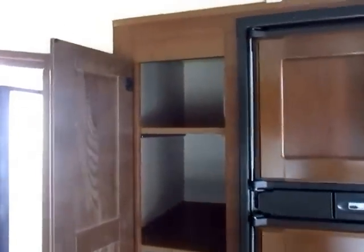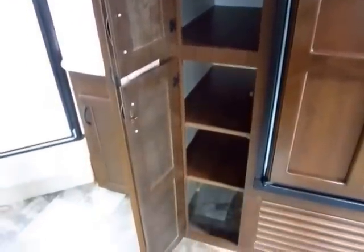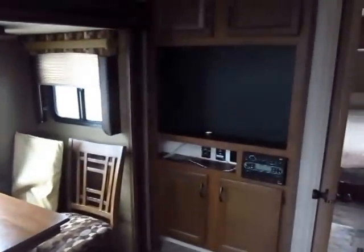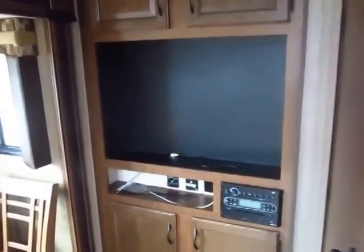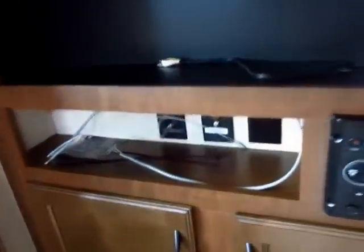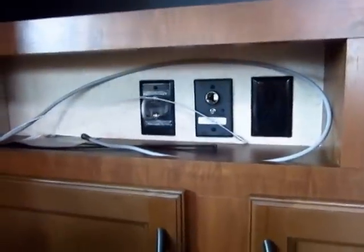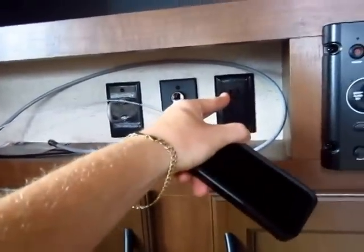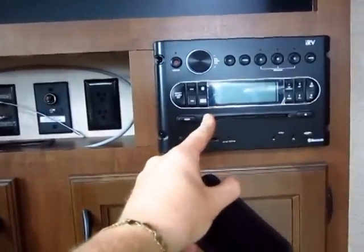Jayco really listens to customer feedback. The 26 RLS, the predecessor to this floor plan, had no pantry space — Jayco gave you a massive floor-to-ceiling pantry next to the kitchen. The television is included in the box over here; it's an LED high-def flat screen that comes with a wall mount. Right below that, you have a little shelf for electronics — you can set phone chargers right there.